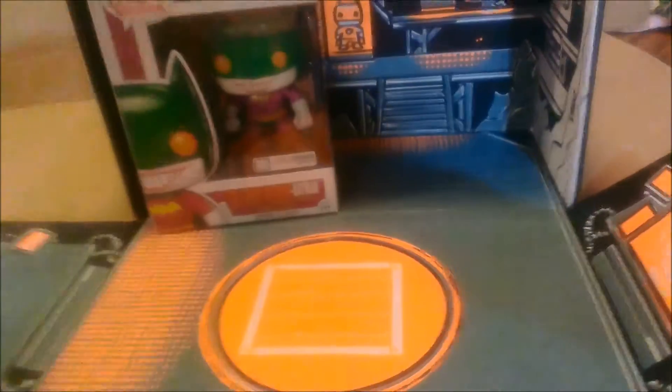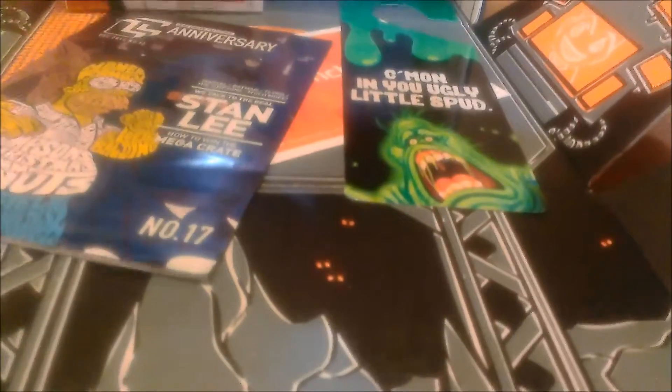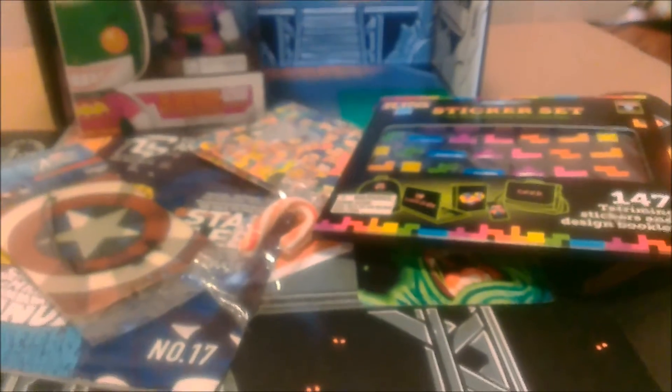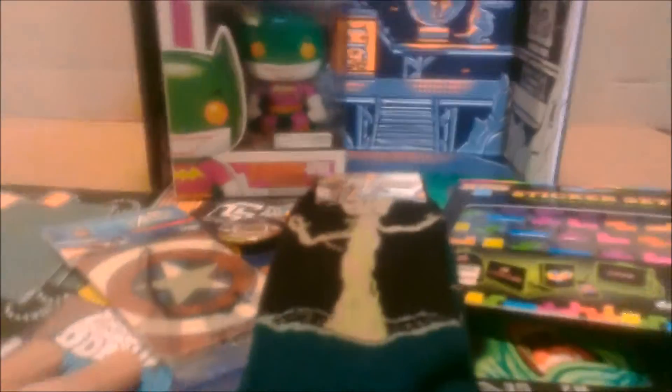So to recap, we got the Pop Vinyl Funko figure, the Crunchyroll item, the Loot Crate booklet, the Ghostbusters door hanger, the Mighty Wallet, the air freshener, the candy cane, the Tetris Tetrominoes sticker set, the Grit socks, and the Loot Crate anniversary button.